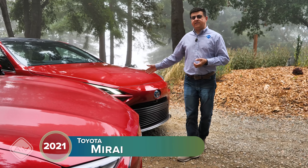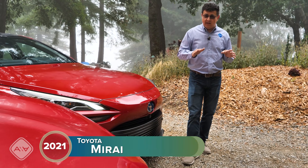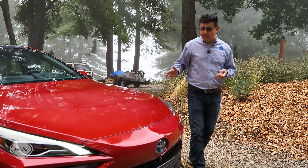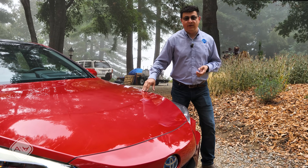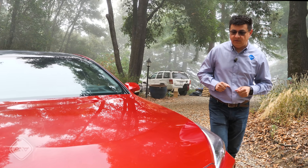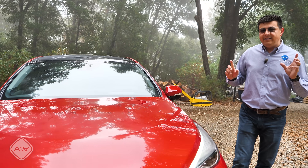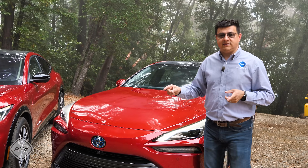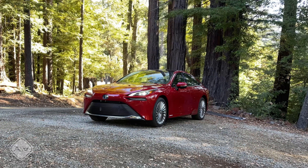And then over here on this side, we have the alternative to electric vehicles — at least in California, Hawaii, Canada, Europe, South Korea, and Japan. We have the new 2021 Toyota Mirai. This is the first rear-wheel drive hydrogen fuel cell vehicle that you can buy. And interestingly, a lot of people don't realize this: both of these are electric cars. It's just that this one is getting its electricity a different way.